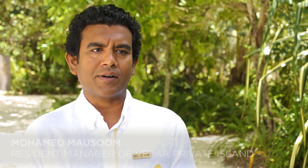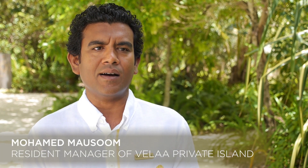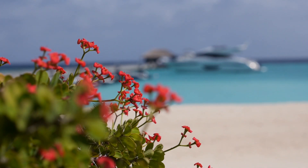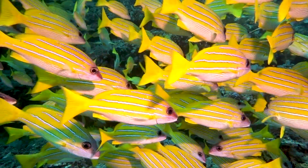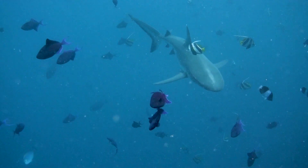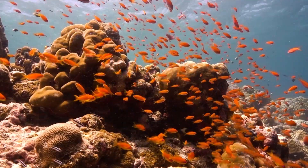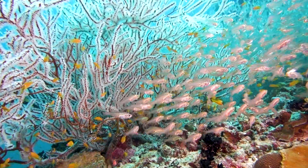Our coral restoration program is a very special project initiated personally by our owner. We aim to ensure the sustainable beauty of our island as well as the health of the Maldivian marine life, nationally for future generations to come, including educating our colleagues and guests on the importance of our oceans. We are extremely proud of our accomplishments and the survival rate of the coral so far.